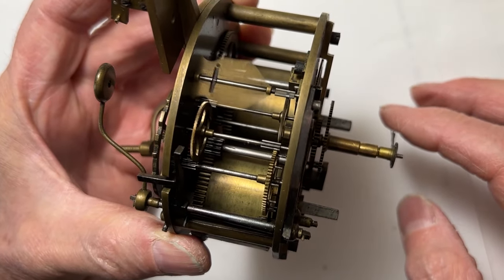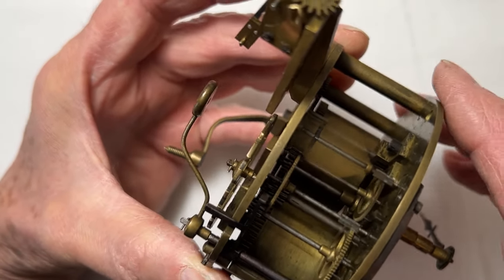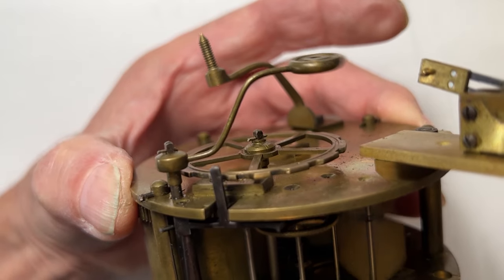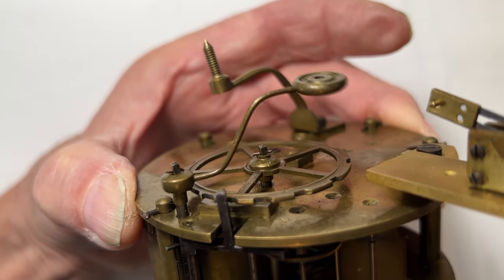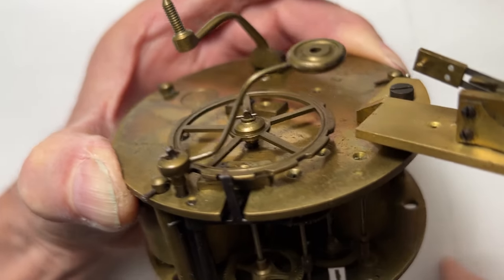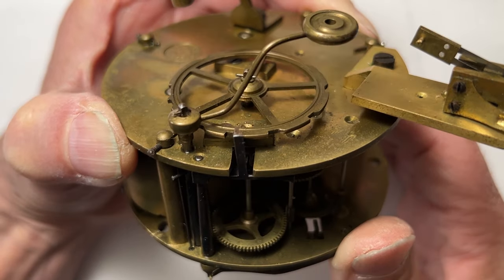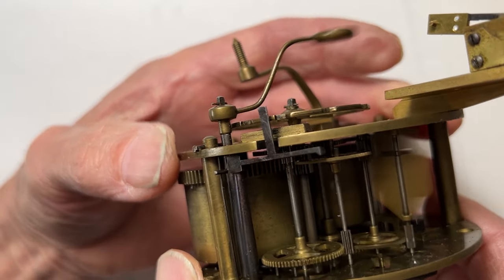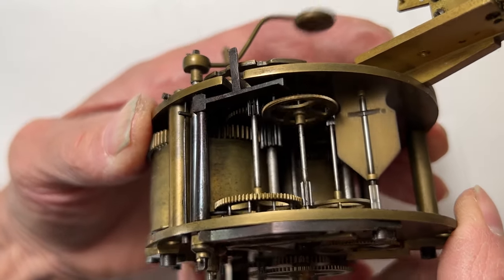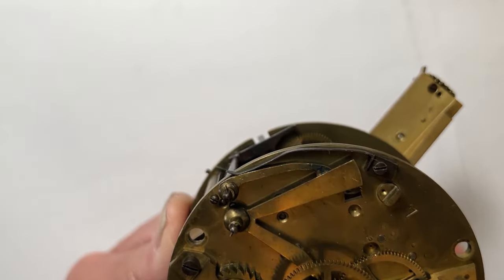The striking sequence should start at the half hour and on the hour. It's consistently starting the strike sequence about 10 minutes before it should, and it's bypassing the count wheel recessed areas — so I'm going to focus on this.